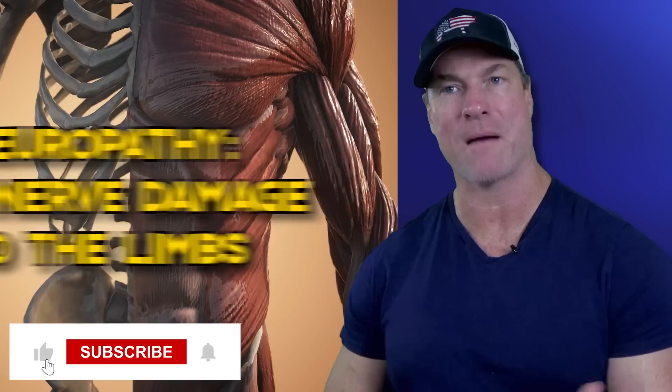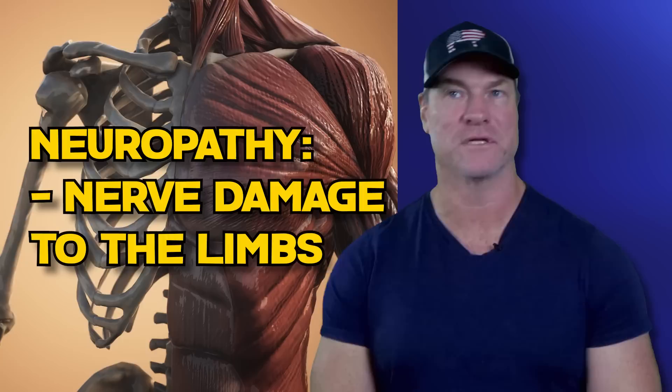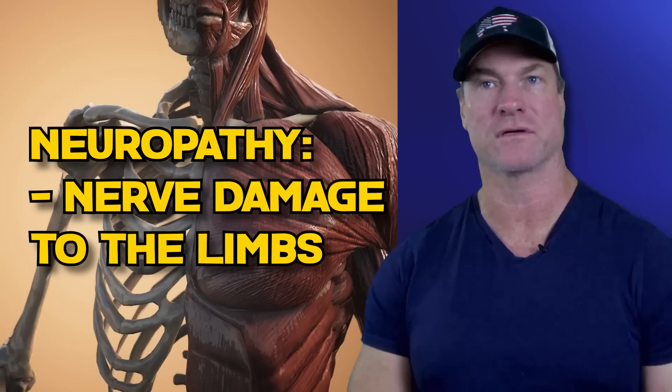Those with a hemoglobin A1c above 6.4 start to experience symptoms of diabetes, including blood vessel and heart damage, which can result in heart disease, stroke, and further atherosclerosis. Neuropathy happens when there is nerve damage in the limbs due to excessively high blood sugar, resulting in tingling, burning, numbness, and overall loss of feeling in your extremities, usually starting in your toes and fingers and moving up as the nerve damage progresses. Once the nerves have been damaged, it can result in needing to cut off fingers, toes, arms, and legs in order to stop the progression.